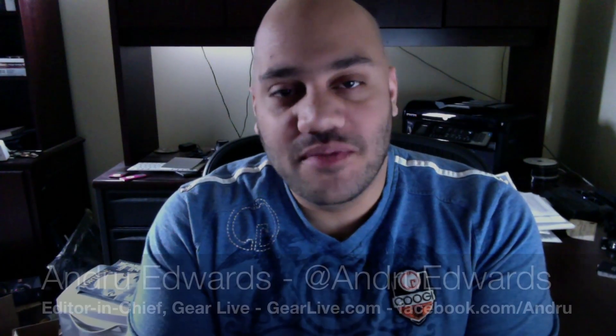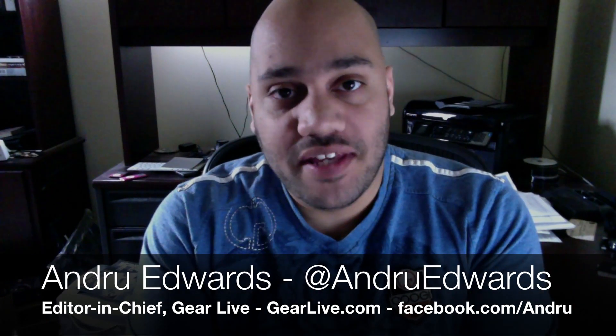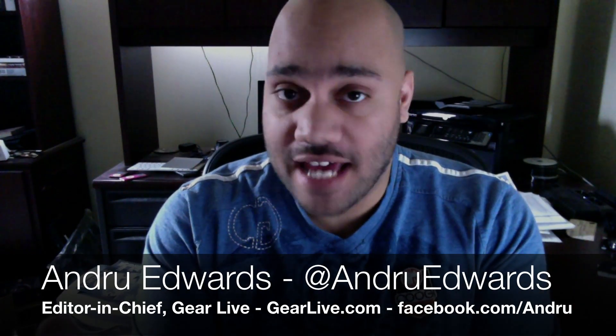Hey guys, Andrew Edwards here, and in this edition of Bleeding Edge TV we're going to give you a look at Neat. Neat is a company that makes digital scanners that will scan your documents — things like documents, paper, receipts, business cards — and put them into a database that you can look at right on your computer and actually get rid of the paper and start going paperless. We're going to give you a look at Neat and the products they offer, including the flagship NeatDesk and a preview of their Neat Cloud. Stay tuned.